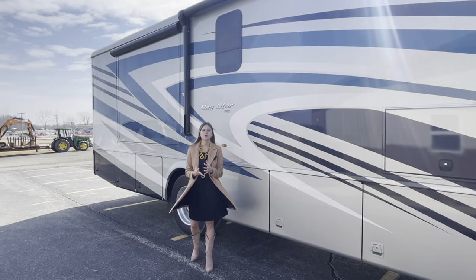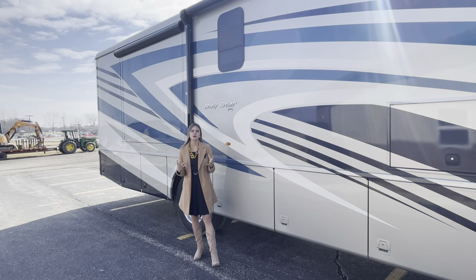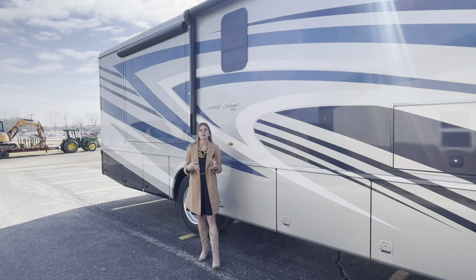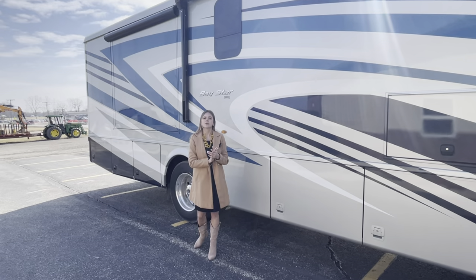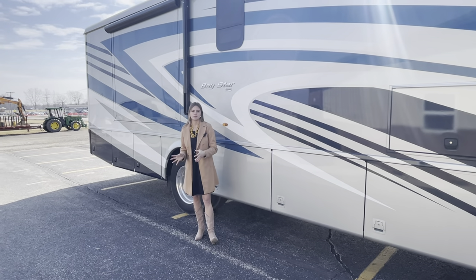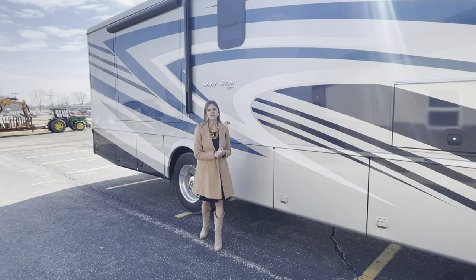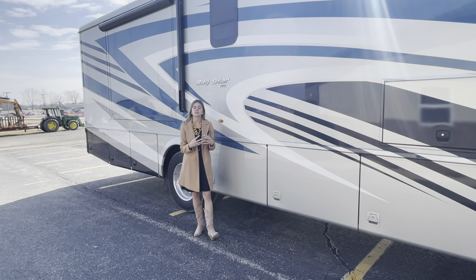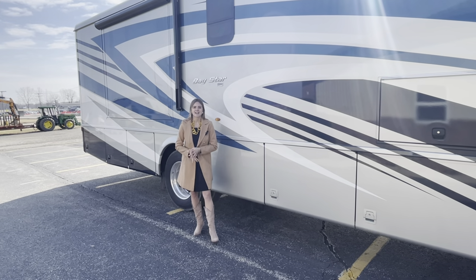Thank you for coming along and walking through the Baystar 3609 for the 2022 model year. I want to highlight a few points: the Baystar is our best-selling gas brand here at Newmar. This 3609 is also our only floor plan that comes with a mid bath and rear bath — one and a half baths — other than our bunk model the 3616. If you have any questions, don't hesitate to reach us at Newmar Sales and Service, and please reach out to one of our dealers across the country. I'm Megan and I'll see you next time.